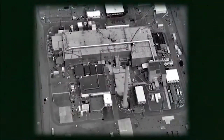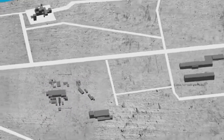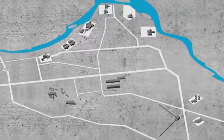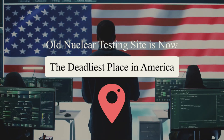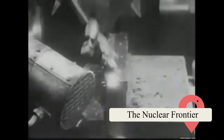Today, however, the name Hanford calls to mind something else entirely: unchecked contamination, neglected health crises, and a cleanup effort so massive it's been labeled the most complex environmental remediation in the United States. What was once a symbol of national defense is now considered the deadliest place in America.